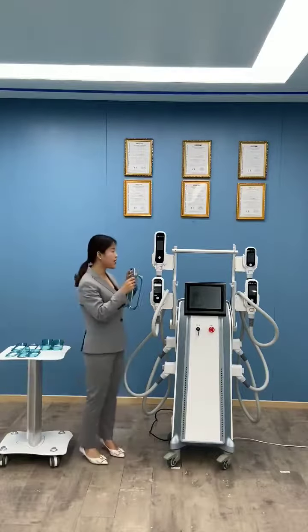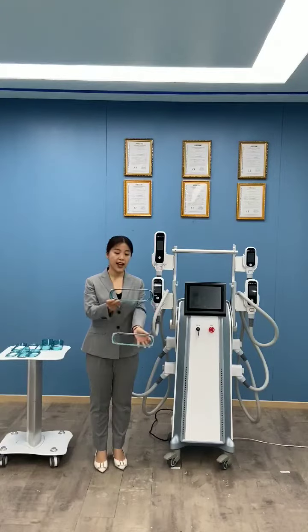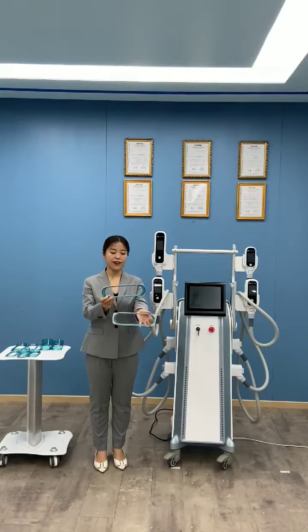Handle A is the big handle, the large handle. We have two cups available for large areas. This cup is a flat cup — you can do the inner side, for example.